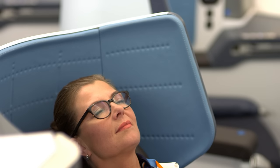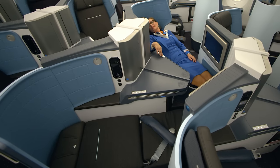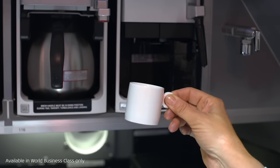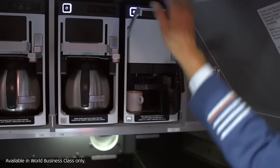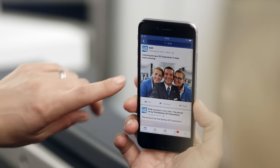KLM has put in brand new world business class seats that can go fully flat and they all have direct aisle access. If you want to stay awake and do business, no problem, because it comes with an espresso machine. How cool is that? Another great feature KLM added to the 787 is Wi-Fi onboard.